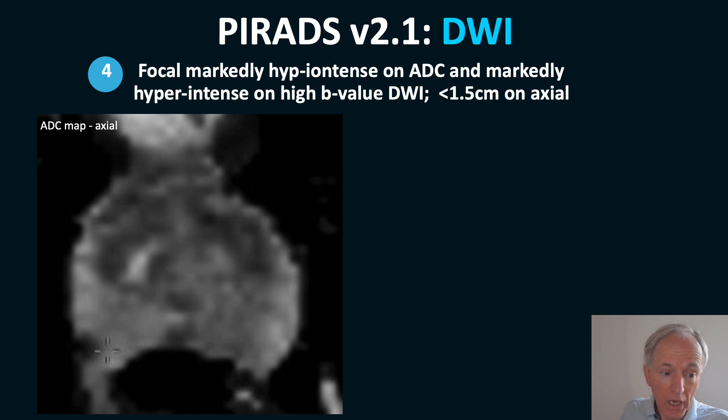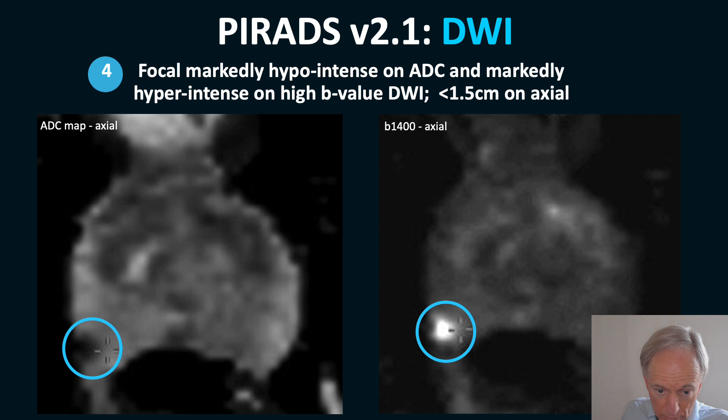When you have a focal lesion on the ADC map — black — and bright on the B1400, it is a PIRADS 4. When it's larger than 1.5 cm, it is a PIRADS 5.